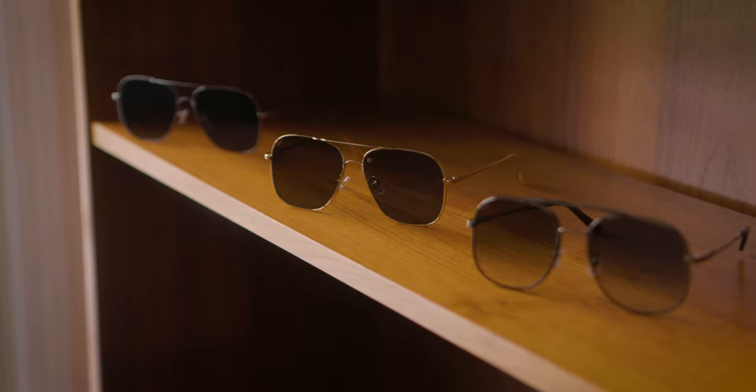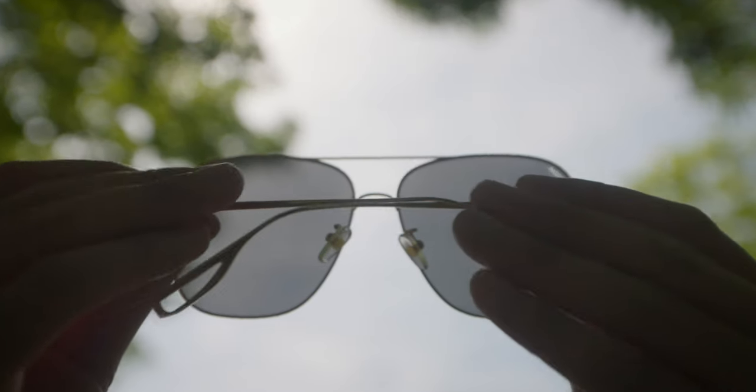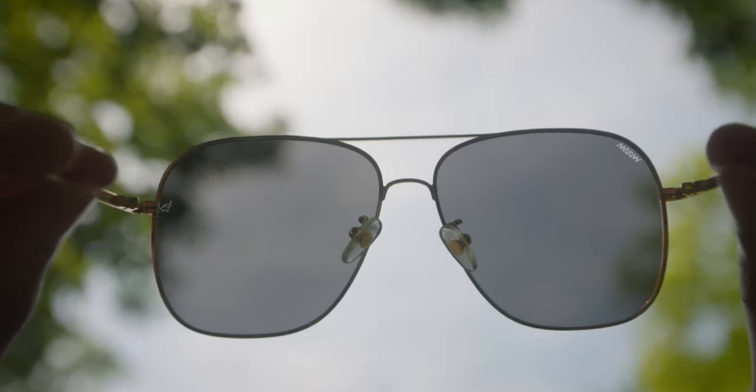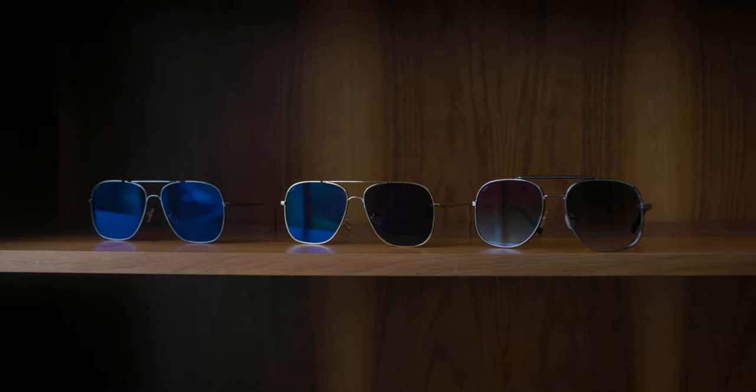Glass technology has progressed since then, and now Corning offers a Gorilla Glass material that is strong enough to be used in sunglasses. This material doesn't compromise between strength and optical sharpness, allowing for the sharpest vision. To top this off, we applied our same super neutral color accurate coatings from our photographic ND filters.